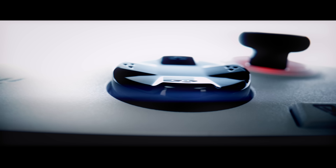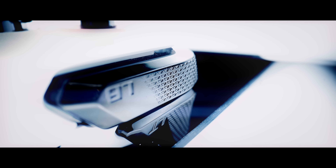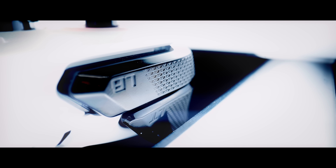This is the ROG Ally, a device that started as an April Fool's joke, but in fact turned into what is arguably the best AAA gaming handheld on the market. That's pretty impressive given the success of the Steam Deck. But just how good is it?